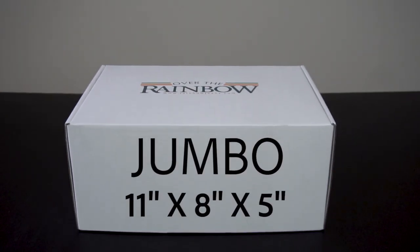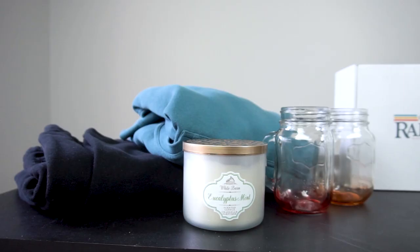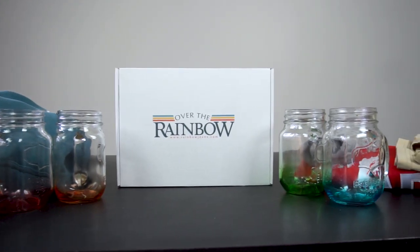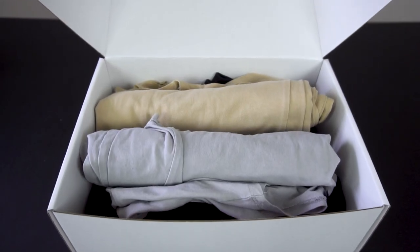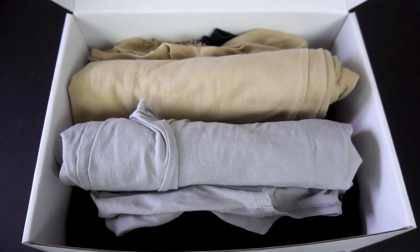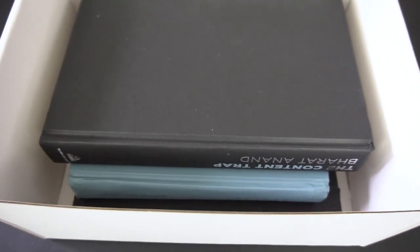Here we have our second largest size, which is the jumbo mailer — that's 11 by 8 by 5 inches. There's definitely a lot more room in this box. It's great for bulkier items of clothing like sweaters or pants, also great for candles. If you have more than three or four candles, mugs are great too, and multiple items of smaller clothing. So if you have a few t-shirts and some accessories or pants, and if you're doing more than one or two books, it's also great for the jumbo as well.